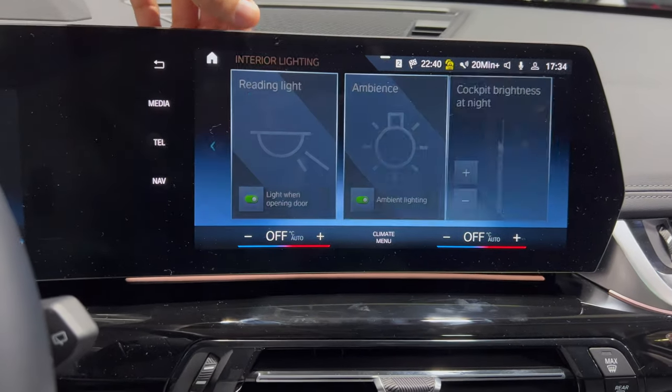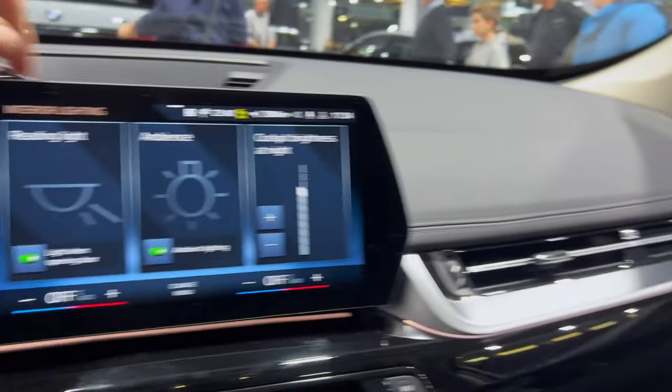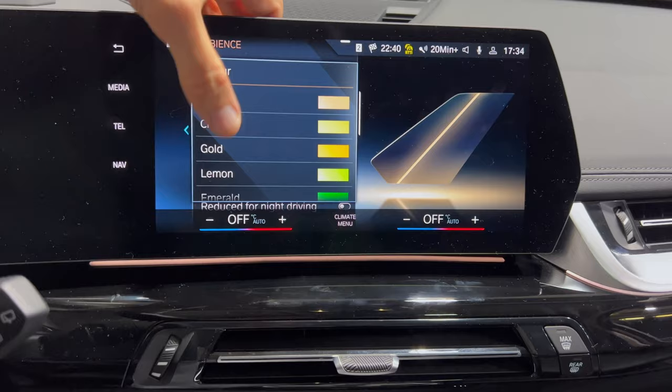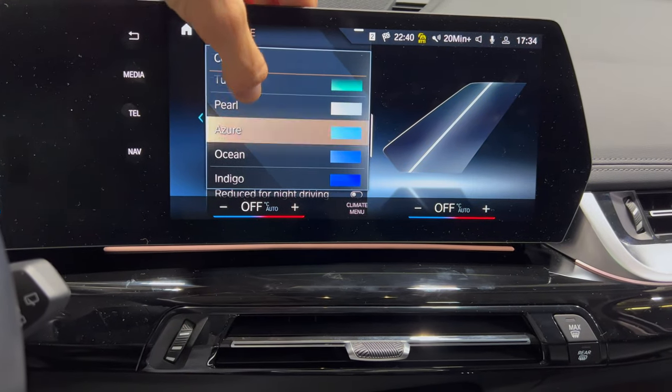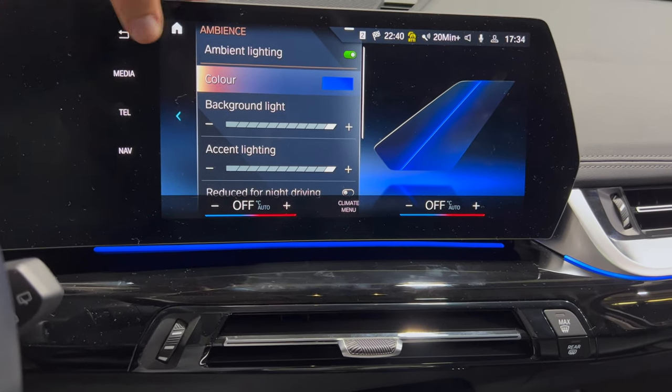Checking the interior lights — the Harman Kardon speakers are illuminated, which looks better on this end. Ambient lights are adjustable with plenty of color options. A blue color is complementary to the orange car.